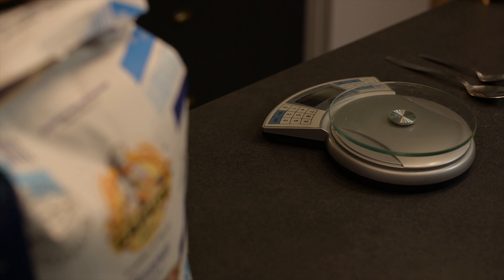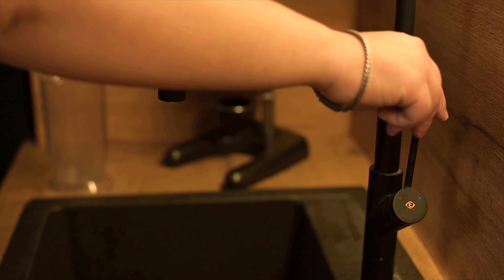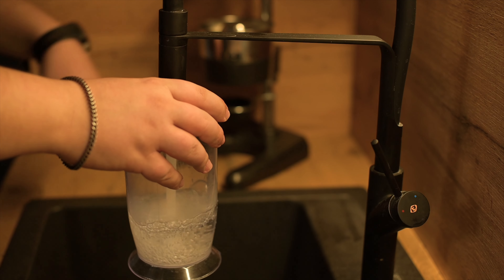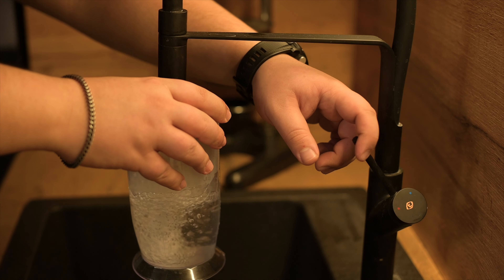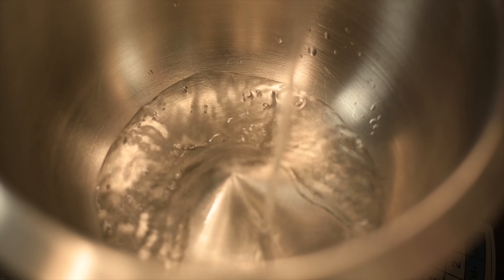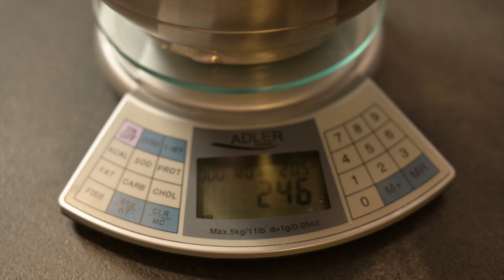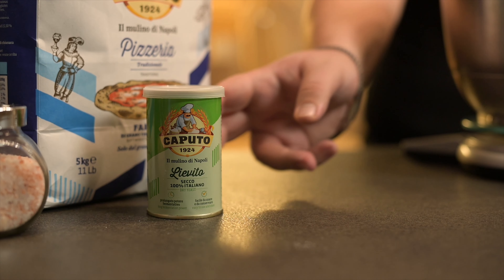Let's get started. For this recipe we are going to need 250 ml of water, 7 grams of dry yeast, 1 teaspoon of salt, 2 teaspoons of sugar, 20 tablespoons of flour, 7 tablespoons of olive oil, and 1 bag of baking powder. For this recipe I will use a mixer, but if you don't have a mixer, you can knead your dough by hand.